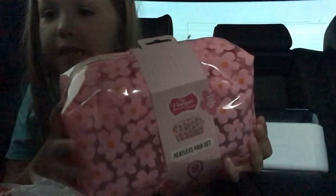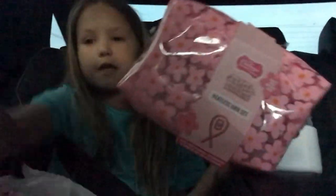And then I have a heatless hair set. I've been seeing this all over TikTok. I can use this when I go to somebody's house — it's already so cute.